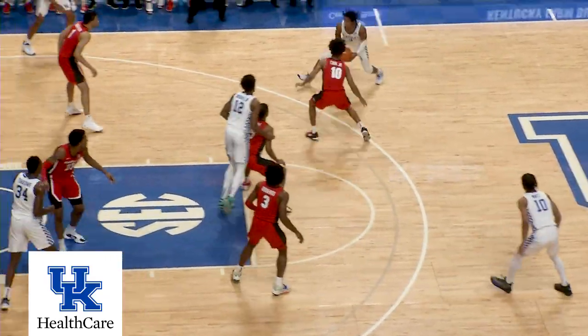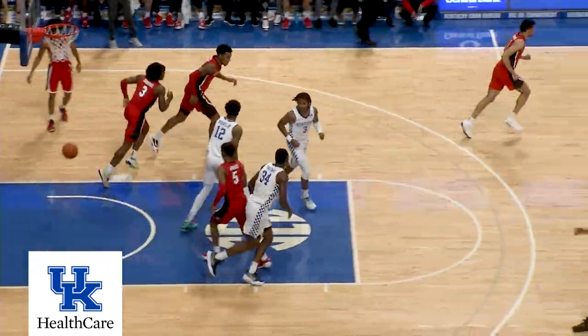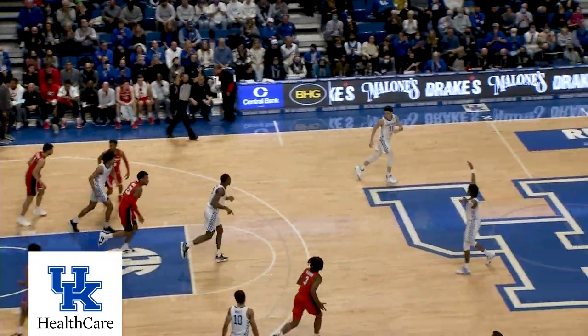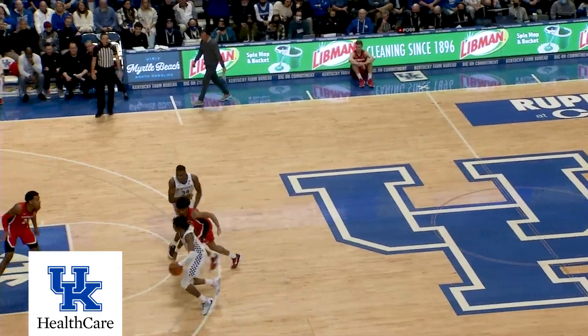Mintz, left side, dribbles once over to Washington. Washington penetrates with a floater — good! Washington to Mintz on the left wing, a three — got it! That's the second time Georgia showed a 1-3-1. 23-23, that's the score.